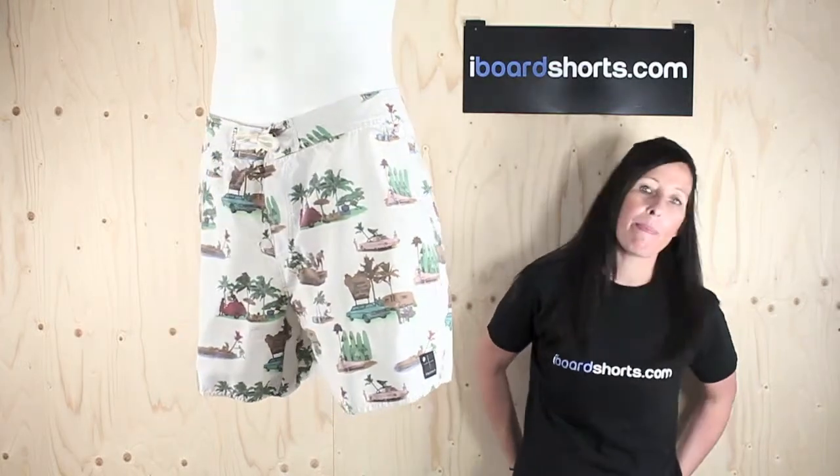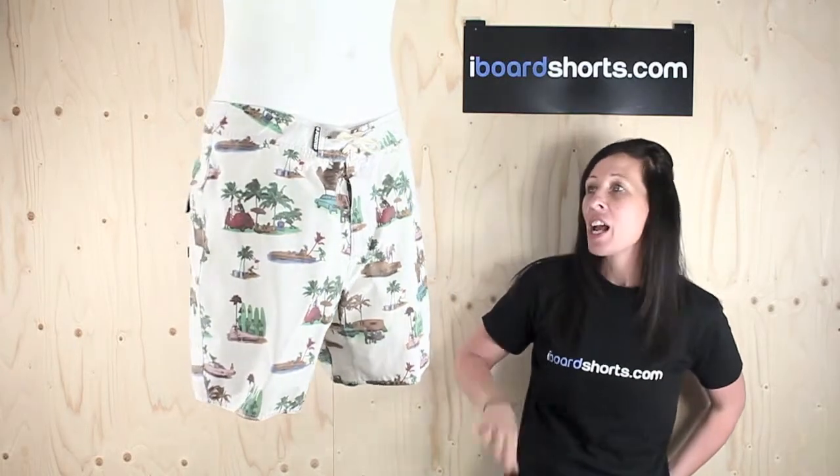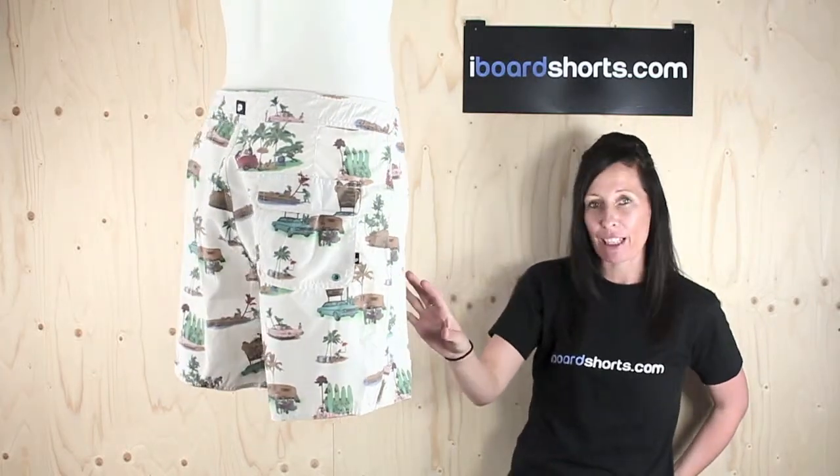Hi there, I'm Tammy at iBoardShorts and here I have another funky pair of boardies from Protest. These are the Birds Boardies in Seashell. They've got this really interesting print going on — loads of different scenes on there. They are full of character.